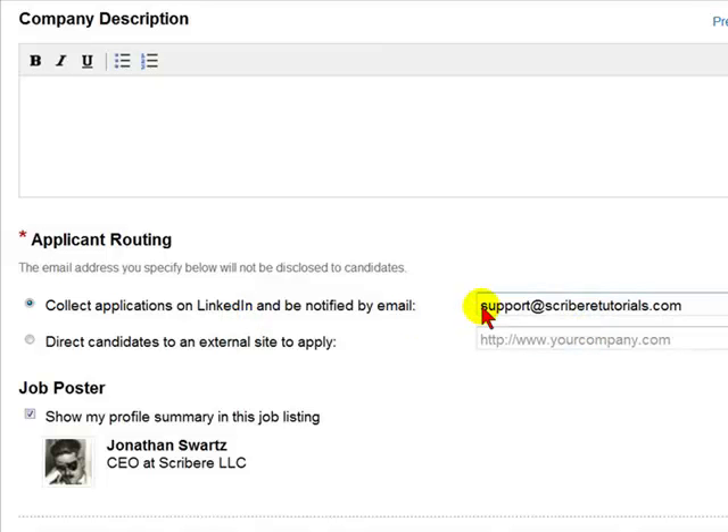You will have the option to change the email setting in the field provided. If you are working for a larger company that has a website with login capability where people can enter employment information and post a resume, you would select Direct Candidates to an External Site to Apply, and then enter the website page in the field provided.